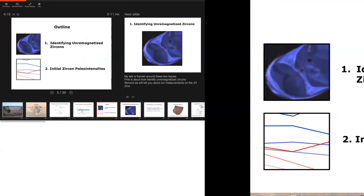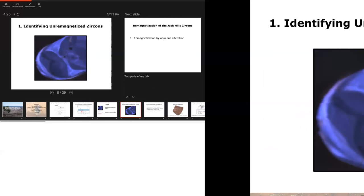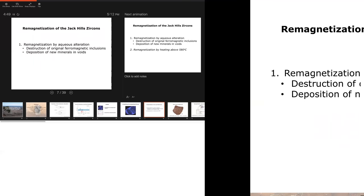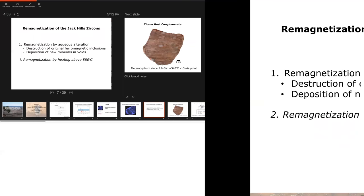So the talk addresses those two issues in order: first, how do we find un-remagnetized zircons, and then what do their magnetic data look like? Zircon is not ferromagnetic, but it has ferromagnetic inclusions — possibly magnetite as seen in younger zircons — and these can be readily remagnetized either by chemical remagnetization through aqueous alteration, where original minerals are destroyed and new minerals deposited in voids, or by thermal remagnetization, which is the major subject of this talk.